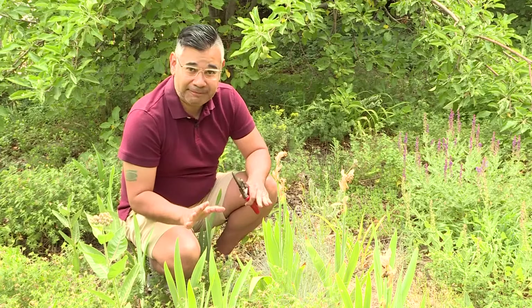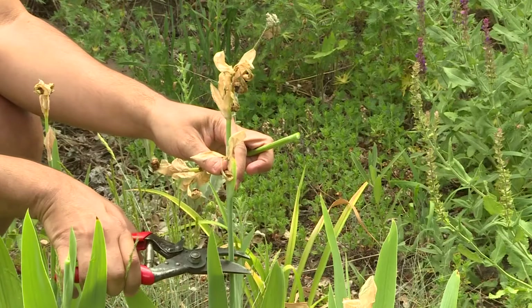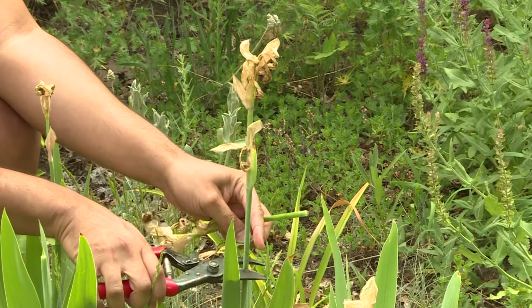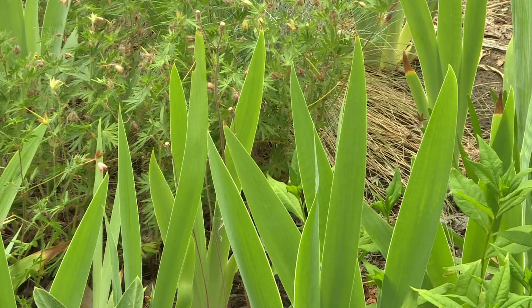It was a great iris year, and now it's time to cut off the flower stalks. Only remove the stalk, not the leaves. Never cut back the foliage unless you're dividing and transplanting.